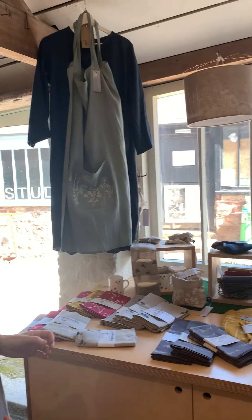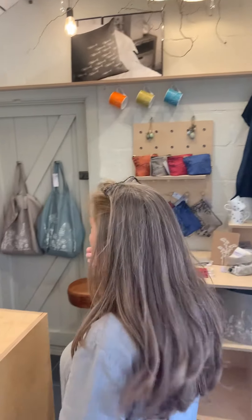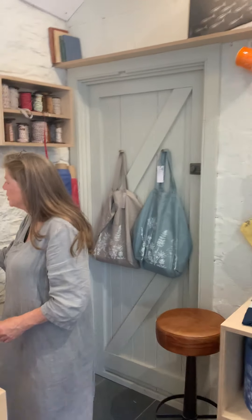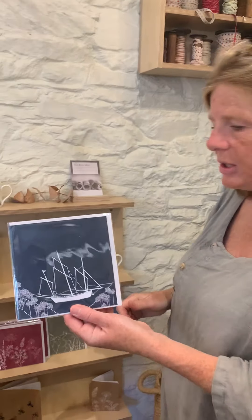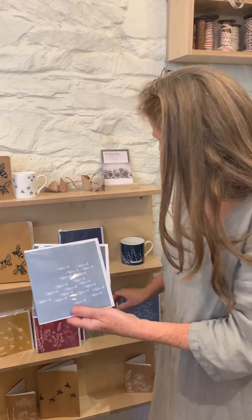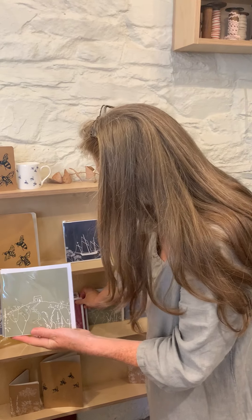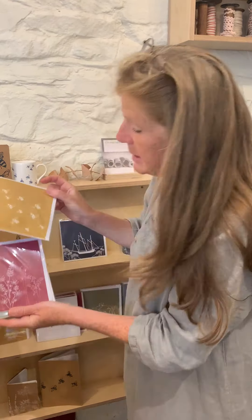We've got the coastal up there as well — coastal is quite difficult to see. The coastal collection we saw on the mugs. And then we've got the cards which clearly show off each of the collections — coastal, Quayside with the fish, the lovely rainhead, the garden, and the bees.